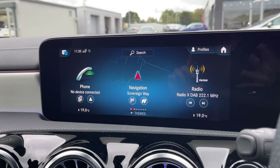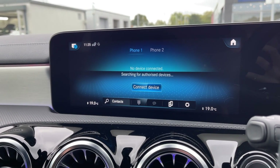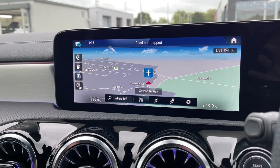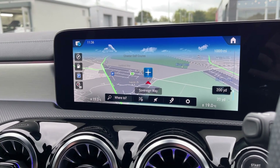Moving across to the media screen itself, you've got plenty of features to choose from here too, including full Bluetooth connectivity so you can safely take calls while out on the go. You do also have the full satellite navigation system on offer, allowing you to easily plan routes and check out any nearby points of interest.